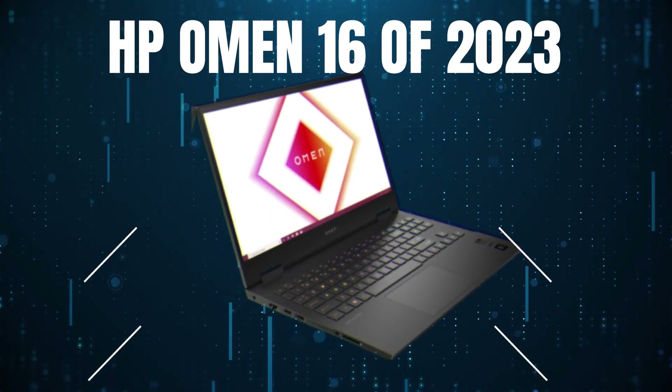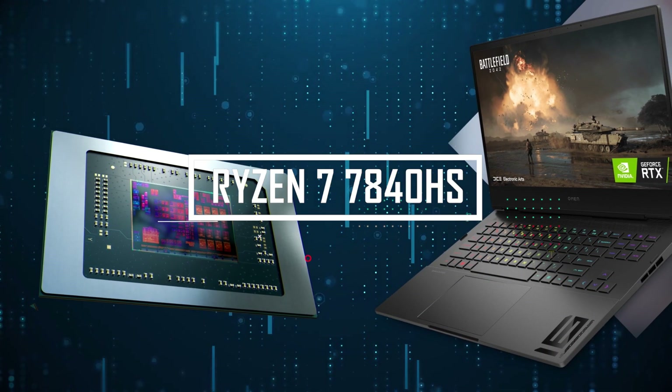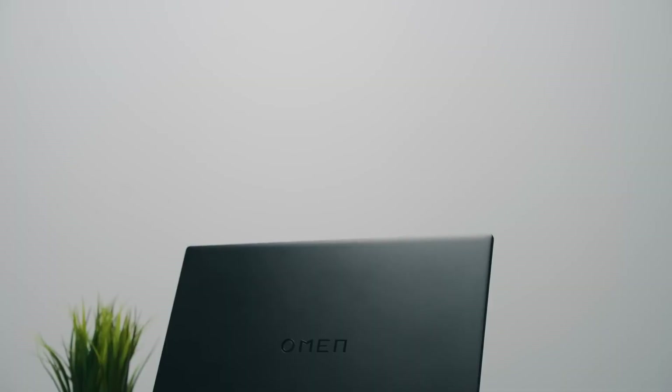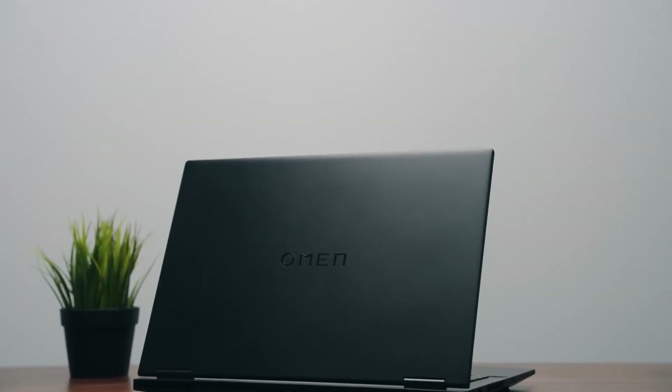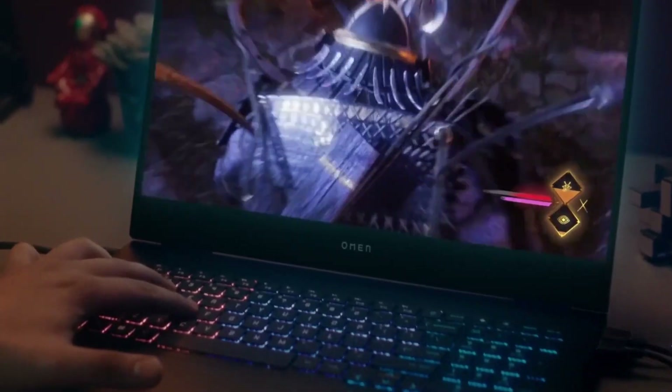Meet the game-changing HP Omen 16 of 2023, a triumph of AMD technology. With its Ryzen 7 7840HS, a powerhouse boasting Zen 4 architecture and an impressive 8-core, 16-thread setup, this machine redefines gaming.